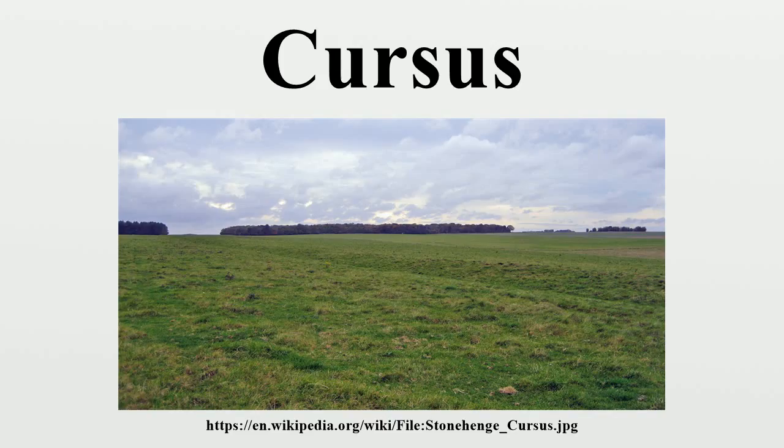A notable example is the Stonehenge Cursus, within sight of the more famous stone circle, on land belonging to the National Trust's Stonehenge landscape.